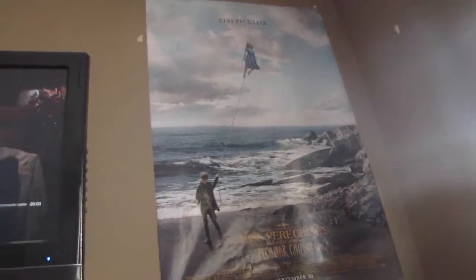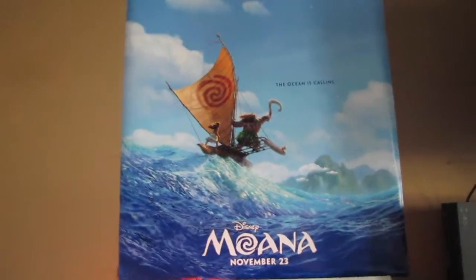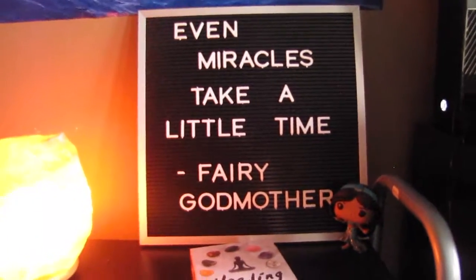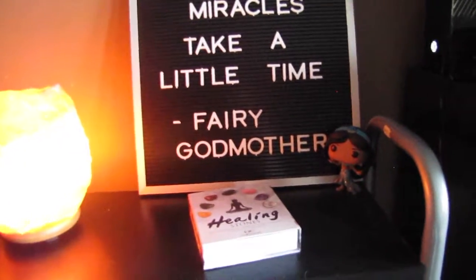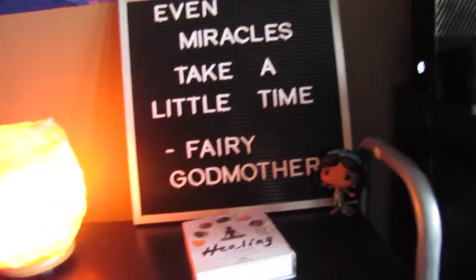And then right next to that, I have a poster for Miss Peregrine's Home for Peculiar Children. I loved this movie and I liked the poster a lot, so I hung it up. Next to my TV, I have a giant Moana poster that I love so much. And then right under that is my little shelf area. So on the top shelf, we have my letter board and I love this quote so much: 'Even miracles take a little time' by the fairy godmother. That's a good quote. I've had it on there for a long time — maybe I should change it, I don't know. I just am still really vibing with that one.